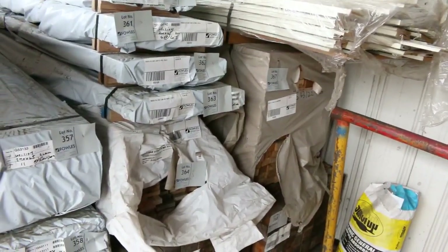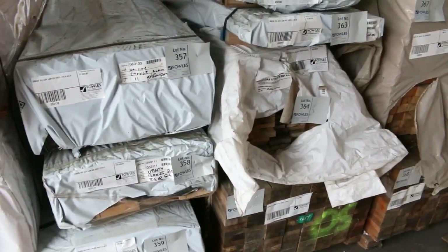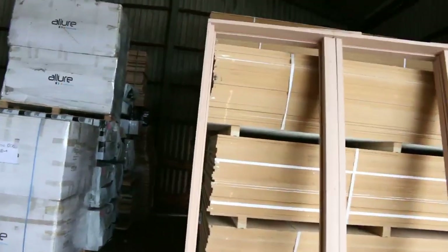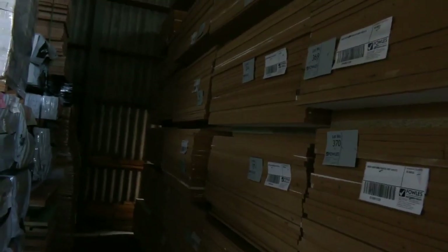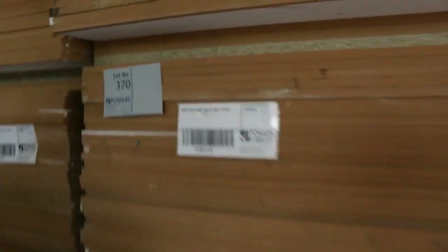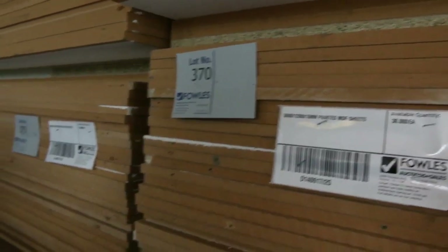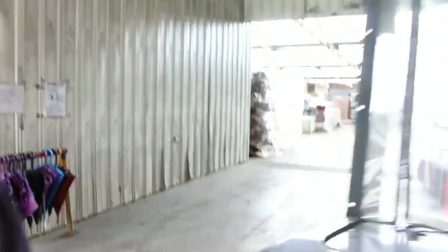A bit of other clearance stock in behind there, some old posts, some MDF architraves for the bargain hunters. Over here we would have about 40 odd packs — about 1200 sheets of the MDF. The painted MDF only comes in once every couple of years, beautiful stock as you can see. 3600x1200, 16mm thick, pack sizes of 30 sheets. Two years is a long time between drinks — make sure you don't miss out on those. Always very popular.